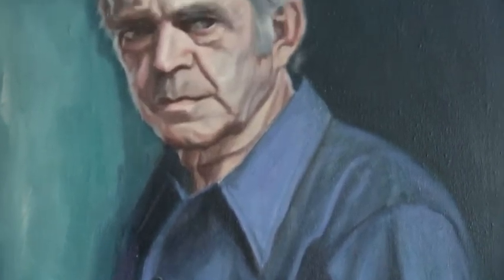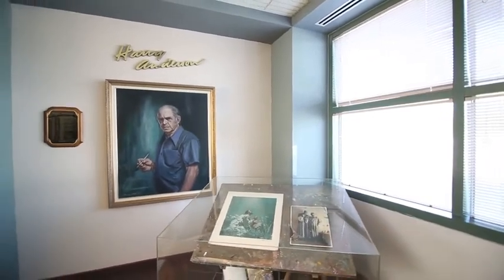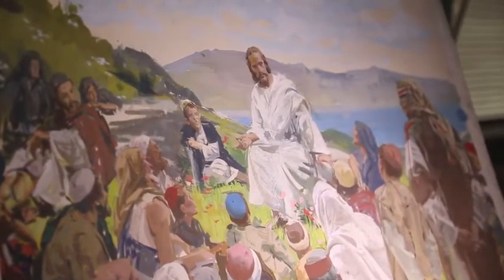Now we come to the Harry Anderson display which includes a self-portrait and his personal easel. Harry Anderson is well known for his illustrations in the Bible Stories series and also secular publications.